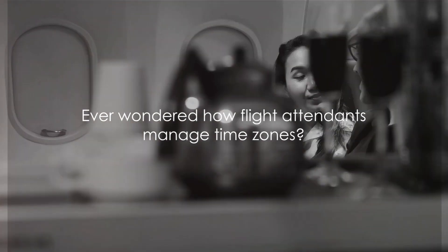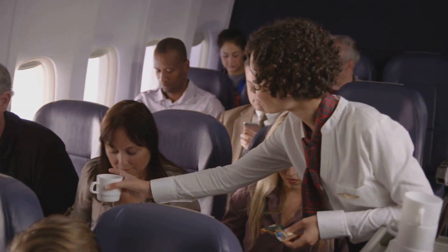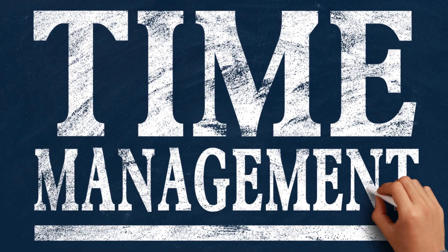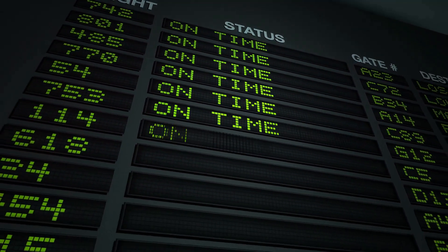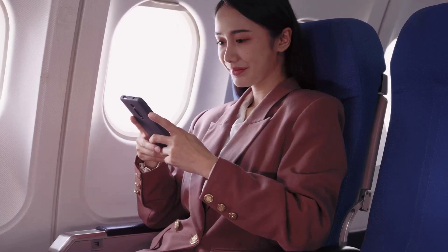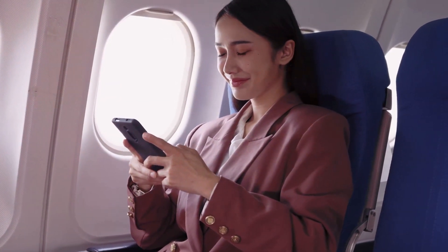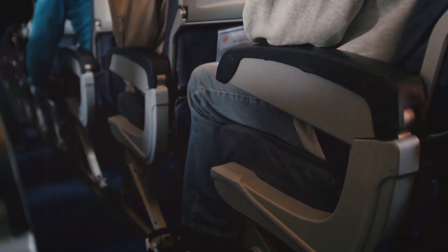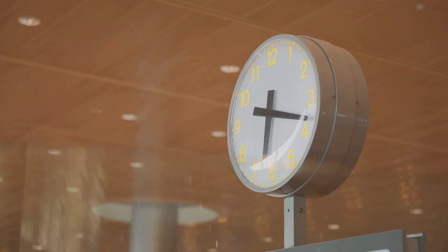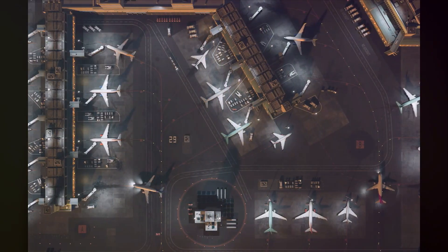Ever wondered how flight attendants manage time zones? With a lifestyle that constantly whirls through different hours of the day, it's a puzzle that keeps on changing. In this video, we're going to delve into the world of flight attendants and their unique time management challenges. We'll explore how they navigate through multiple time zones and the strategies they use to stay ahead of the ticking hands of time. Fasten your seatbelts and prepare for takeoff — stick around to learn how these sky warriors keep up with the clock.